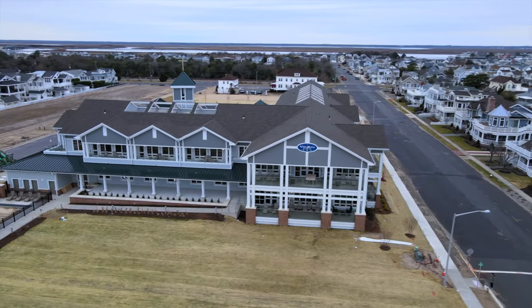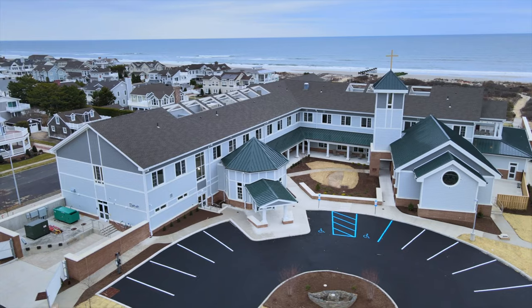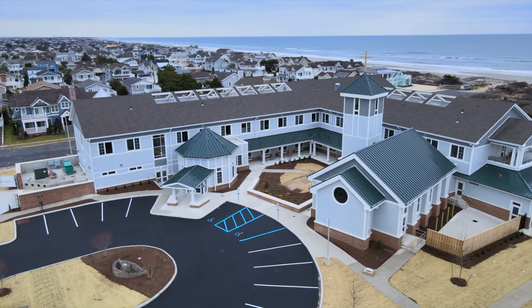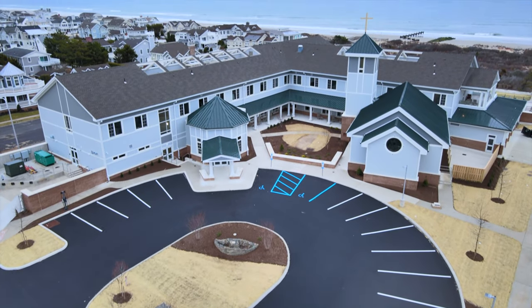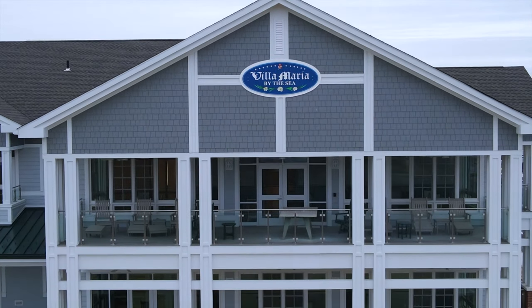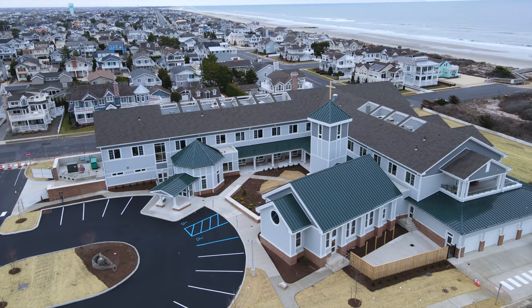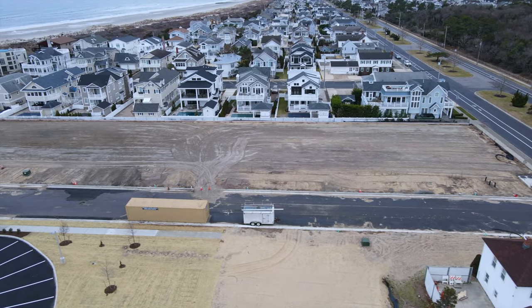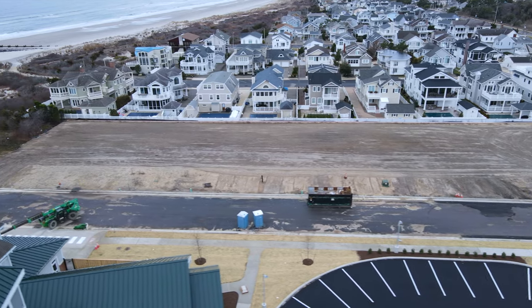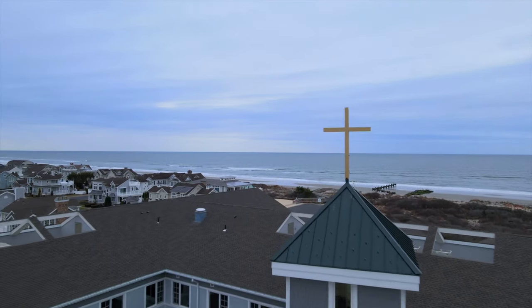Let's get the drone in the sky. Thank you.